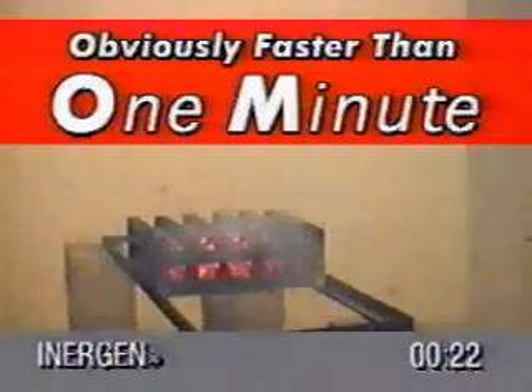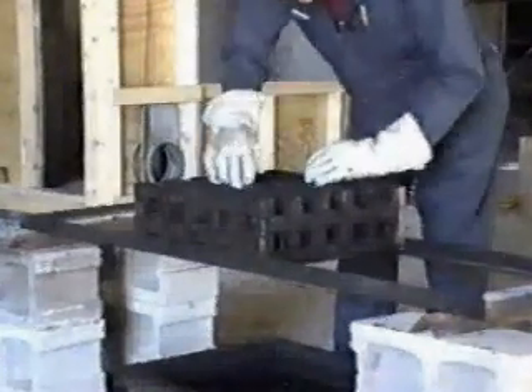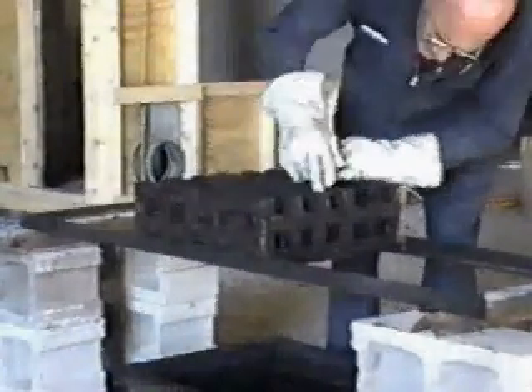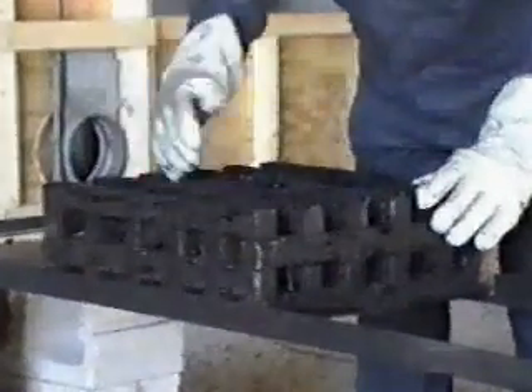Just 22 seconds after the start of discharge, the Energen system has already extinguished the crib fire, which is obviously much faster than one minute. A soak period of 10 minutes is allowed at the end of the system discharge before the enclosure is opened. The crib is then removed from the enclosure and observed to make sure there is no combustion, re-ignition, or free-burning embers.